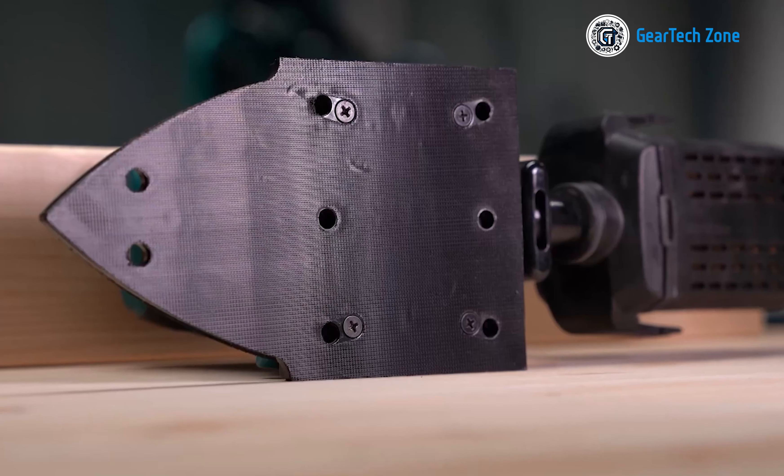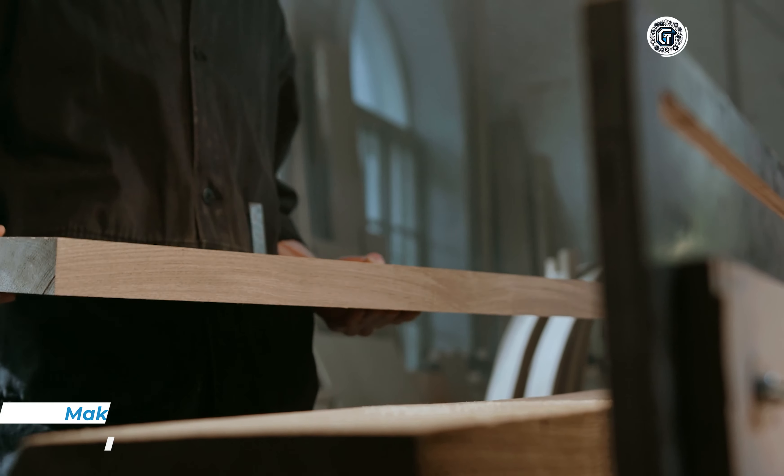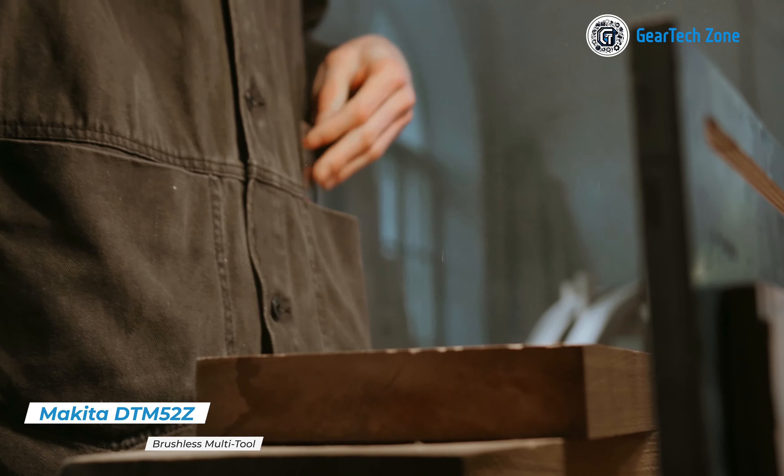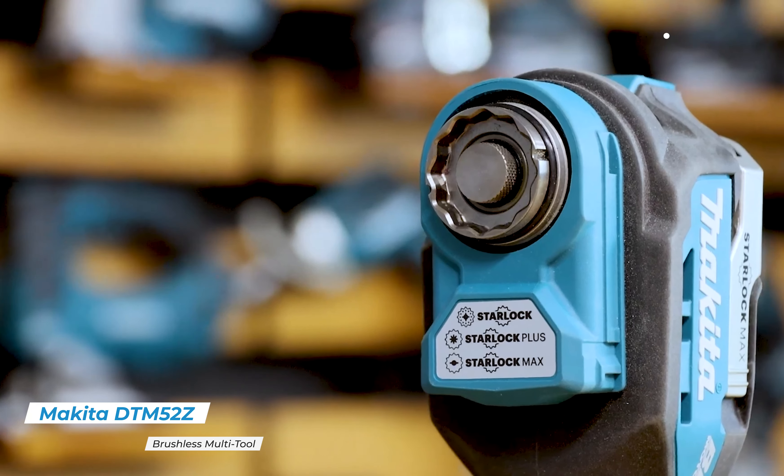Moreover, you can choose between two speed settings using an ultra-smooth variable speed trigger, granting you complete control over your drilling and driving. This precision allows for accurate and precise results every time.